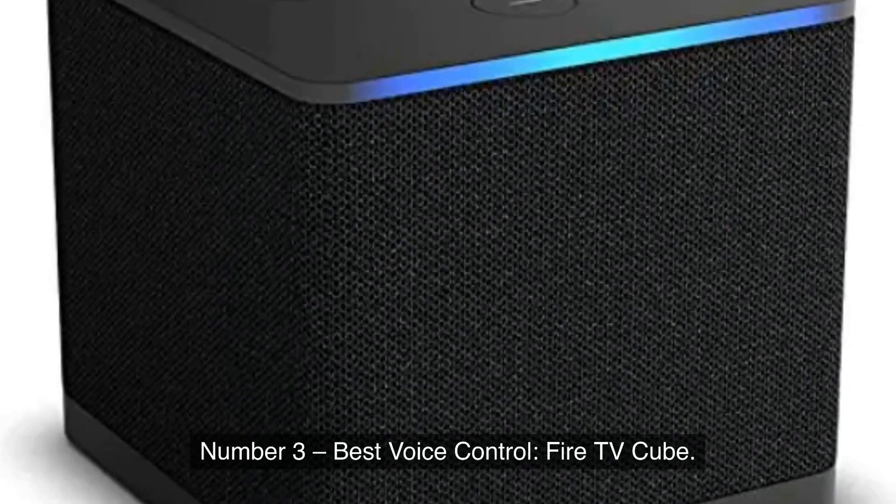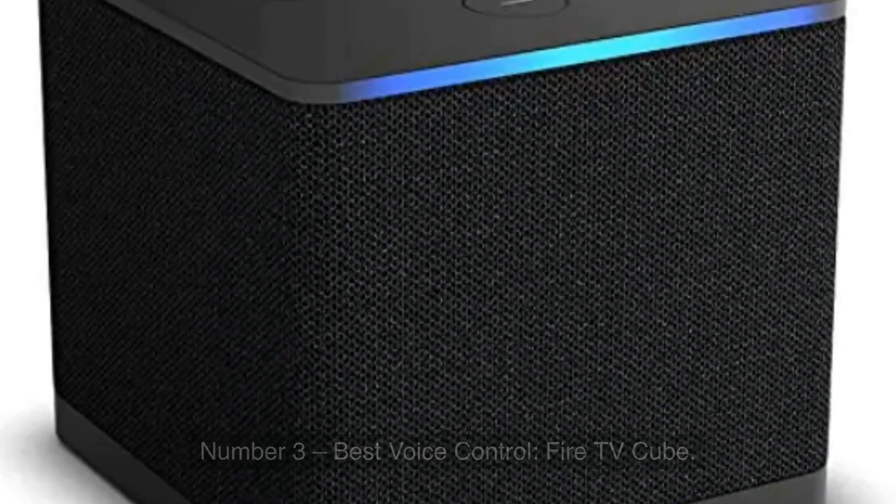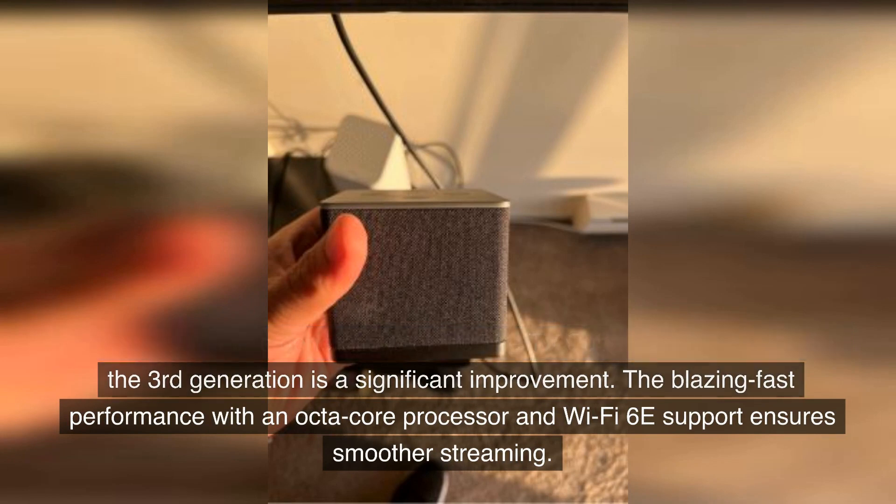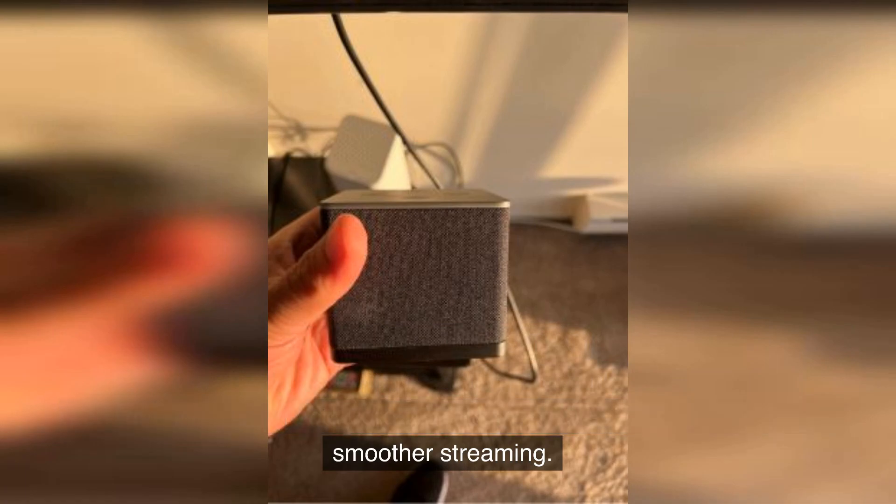Number 3, Best Voice Control: Fire TV Cube. I've owned all three generations of the Fire TV Cube, and I must say that the third generation is a significant improvement. The blazing fast performance with an octa-core processor and Wi-Fi 6E support ensures smoother streaming.